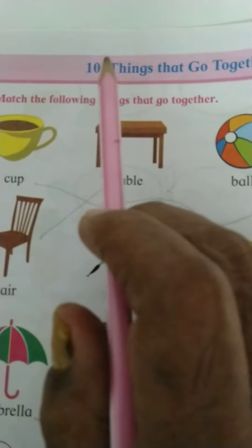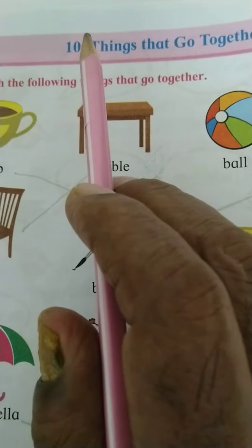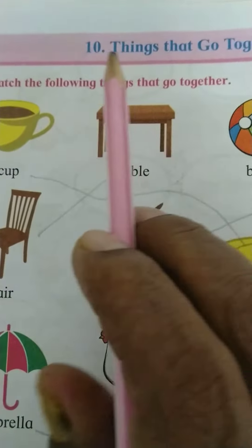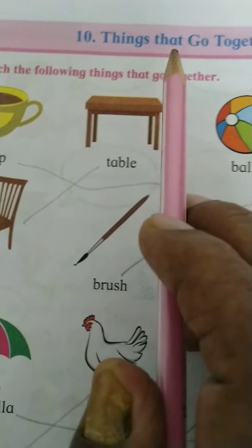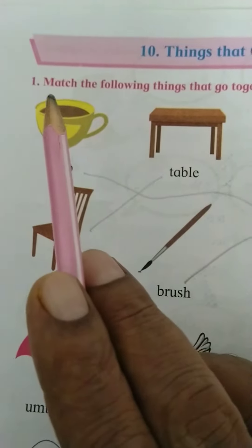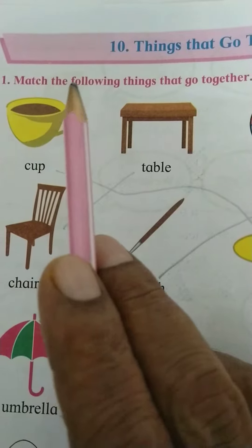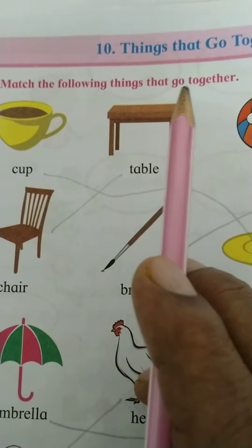Hello children, here we are going to learn lesson 10: things that go together. Point one, match the following things that go together.